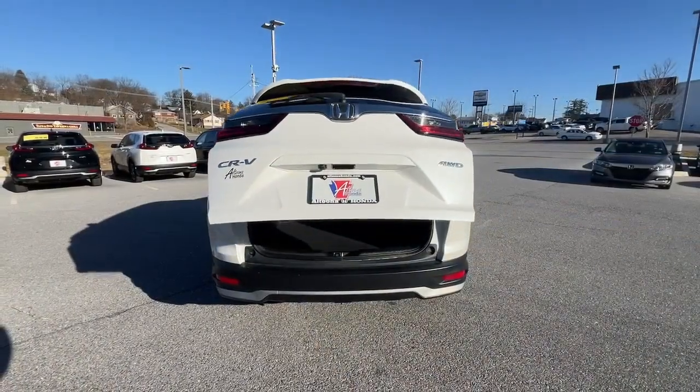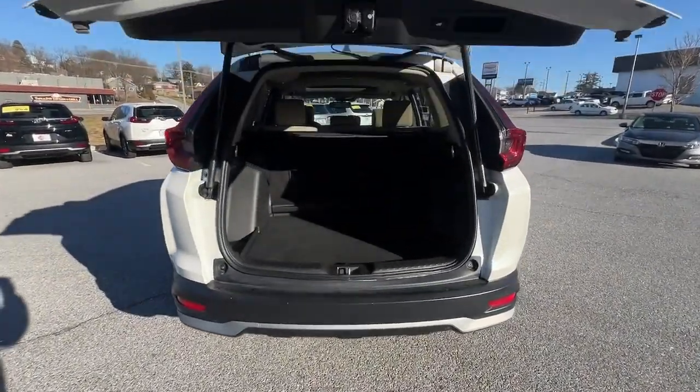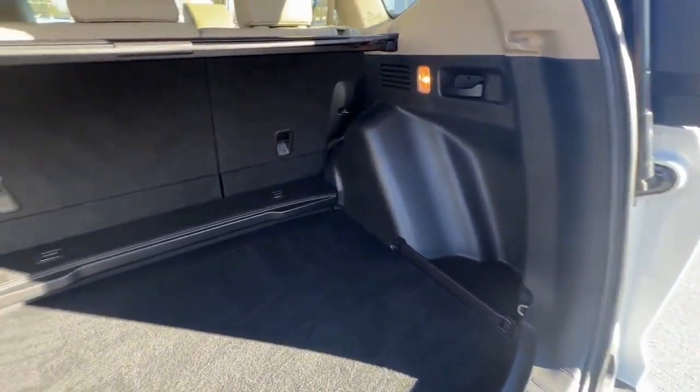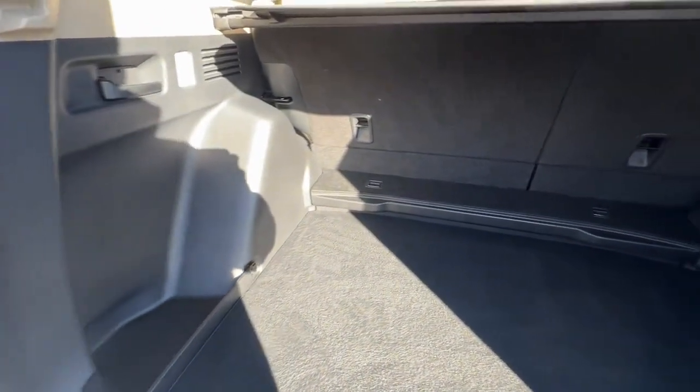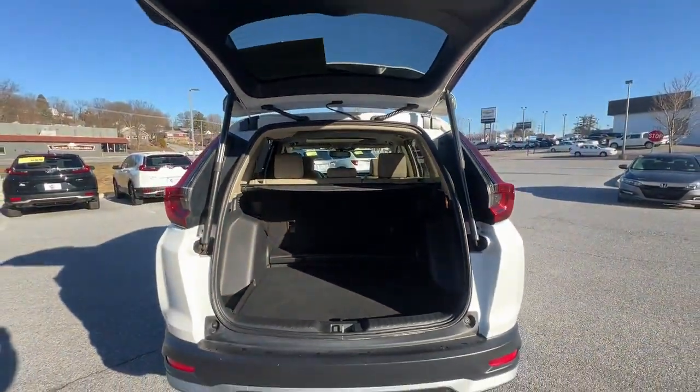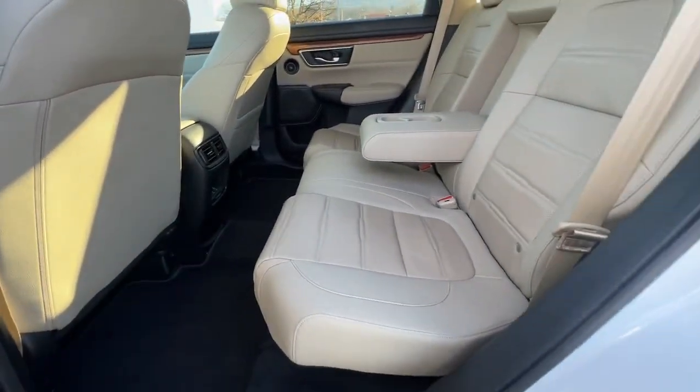The following are some of this vehicle's highlighted options: Apple CarPlay and/or Android Auto, pre-collision system, moonroof, keyless entry, satellite radio, power passenger seat, heated mirrors, adaptive cruise control, fog lamps, and power liftgate.